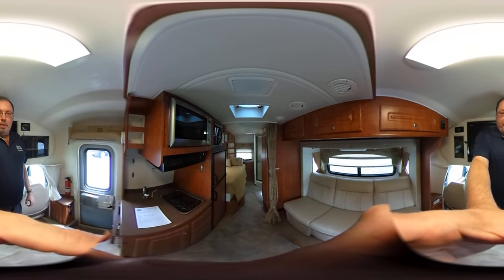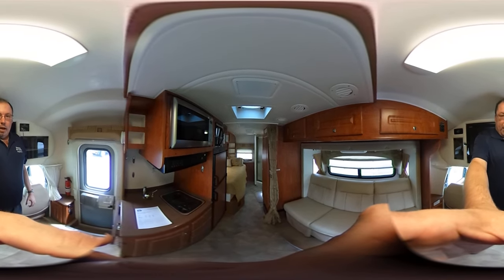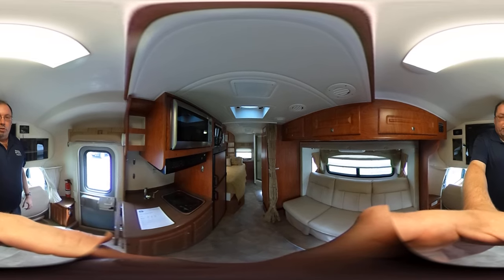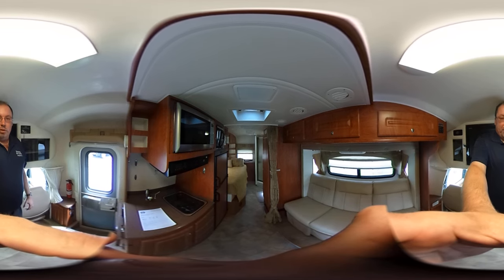Good afternoon folks. Big Bo here with another 360 video tour of this RV that we just got in. I've had a lot of people asking for these, so here you go folks — this is a 2010 Coach House Platinum 232 XLFS.